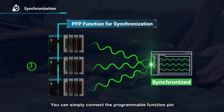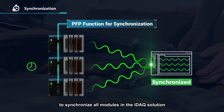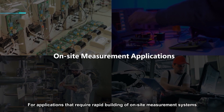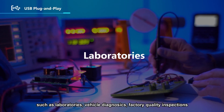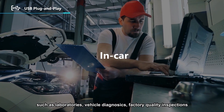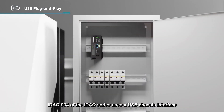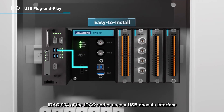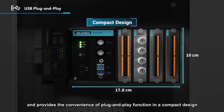You can connect the program or function pin to synchronize all modules in the IDAC solution. For applications that require rapid building of on-site measurement systems — such as laboratories, vehicle diagnostics, and factory quality inspections — the IDAC 934 of the IDAC series uses a USB chassis interface and provides the convenience of plug-and-play function in a compact design.